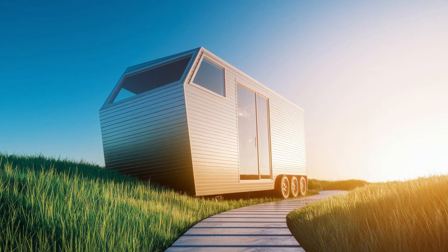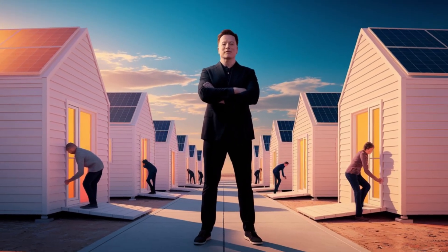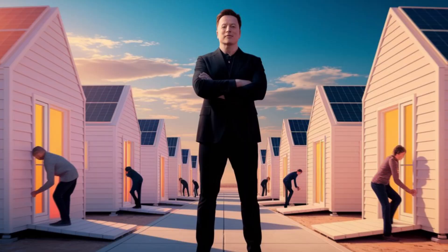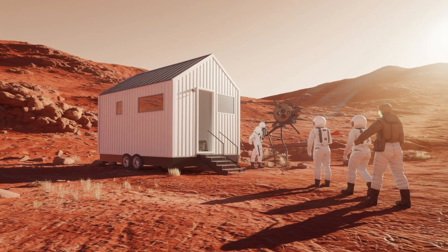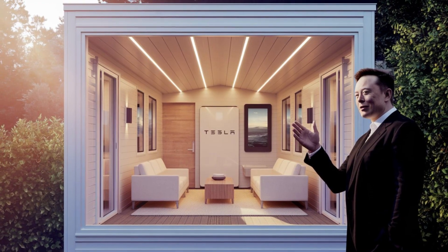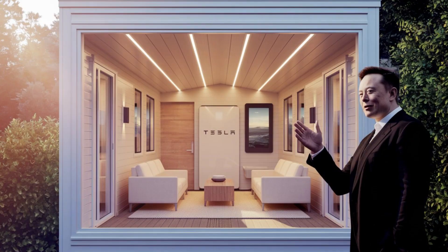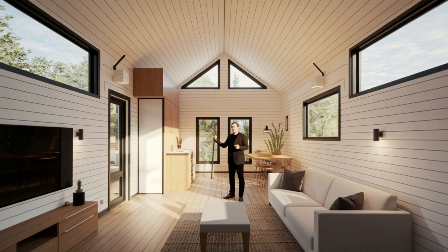The long-term savings are massive. Traditional homeowners spend around thirty-four thousand dollars on repairs over a decade; Tesla tiny house owners spend less than one thousand dollars in the same time frame. Because the materials are built to last over 20 years, you avoid many expensive surprises that come with regular houses — no hidden repair bills, no financial stress, just predictable low-cost living.